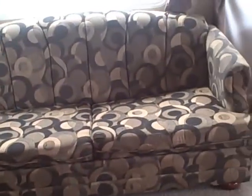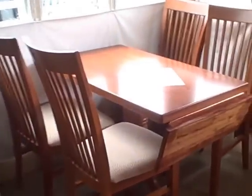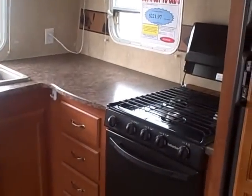Now let's look inside. This is a front kitchen, and I like front kitchens — I think you'll see why. It's very spacious. There's that atrium window slide out with a freestanding dinette in the very front. Look at all that counter space — that's why I like the front kitchens, because you have enough room to prepare a meal. Just a lot of space going on here.